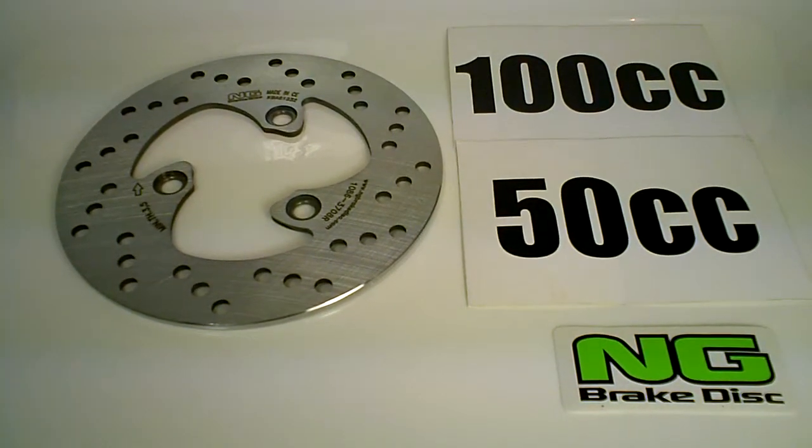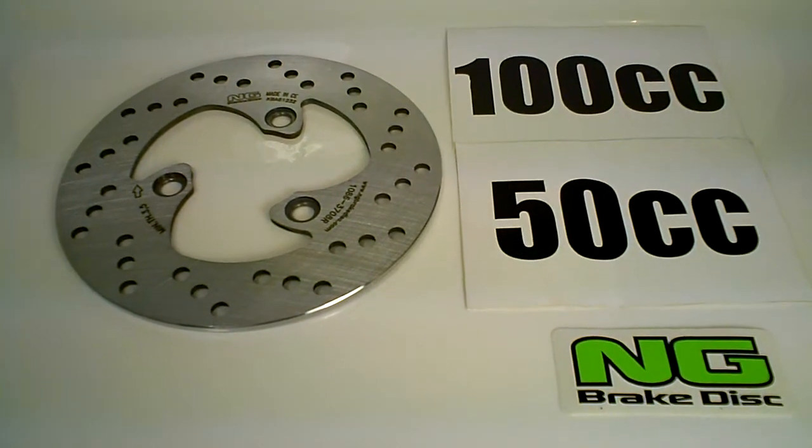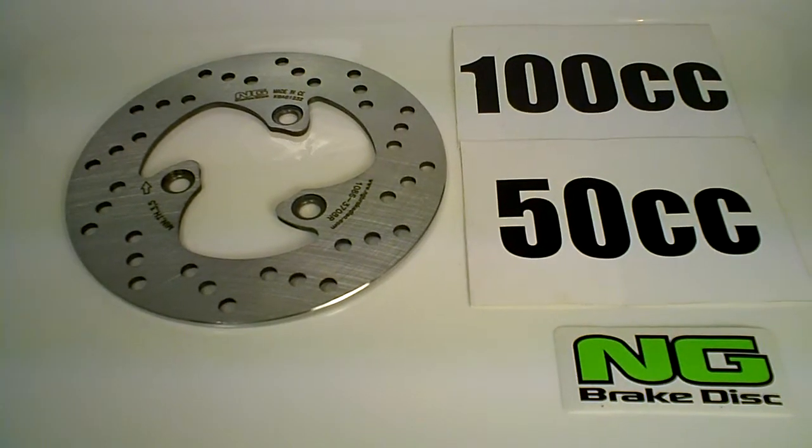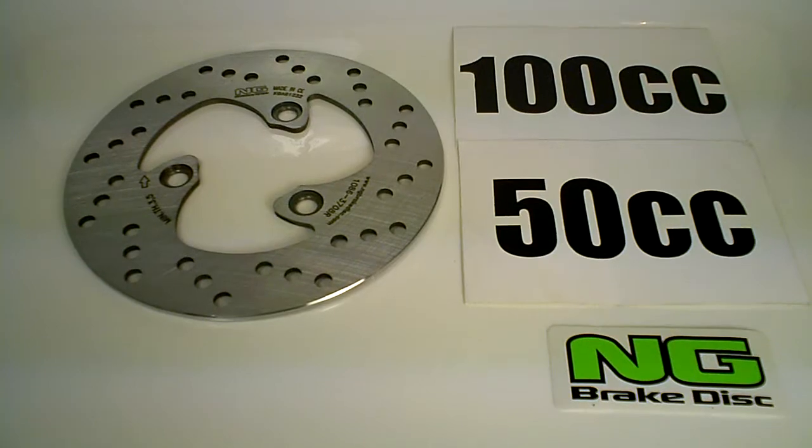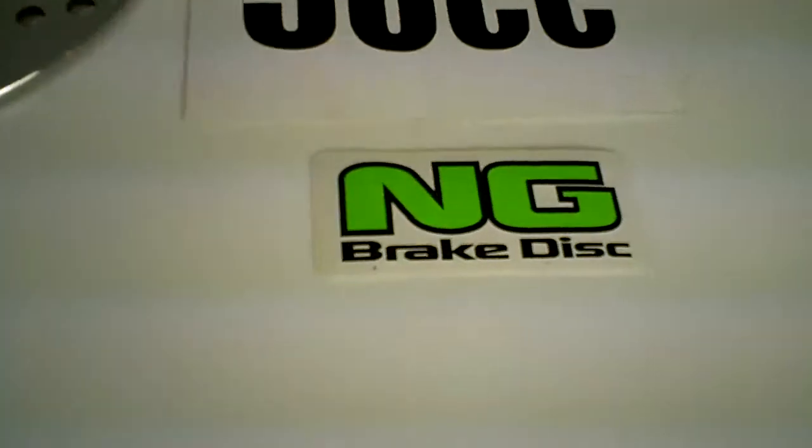A lot of you in the United States are looking for Daelim Motor replacement parts and brake rotors. Not only do we have some of the OEM Daelim parts on our website, mrp-b.com, but we also have the aftermarket NG brake disc.